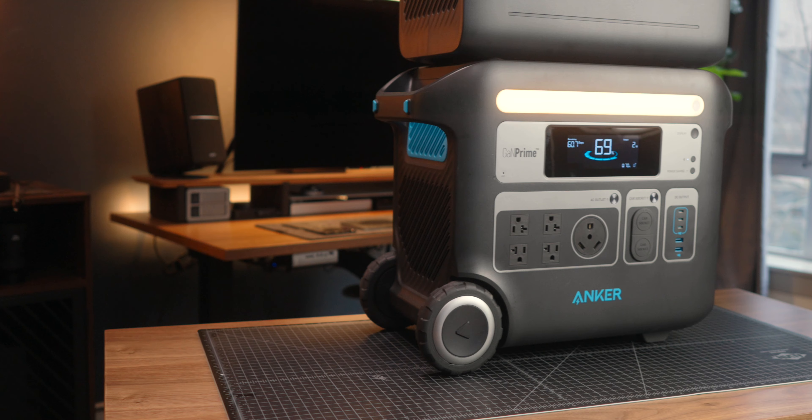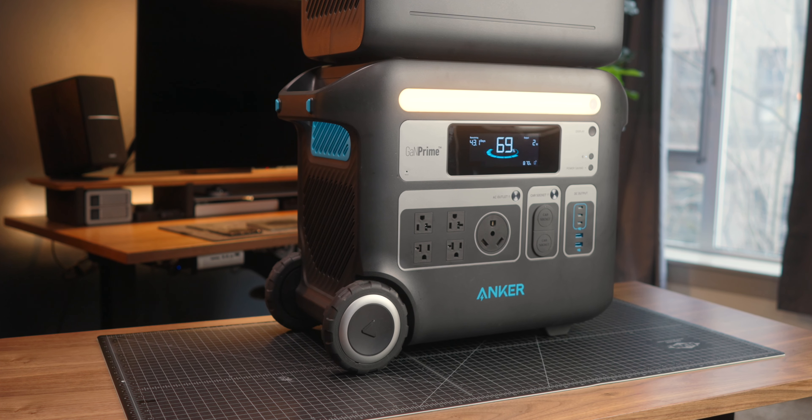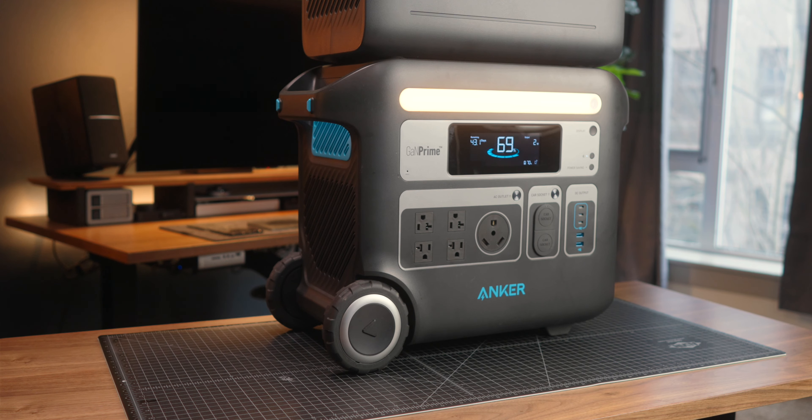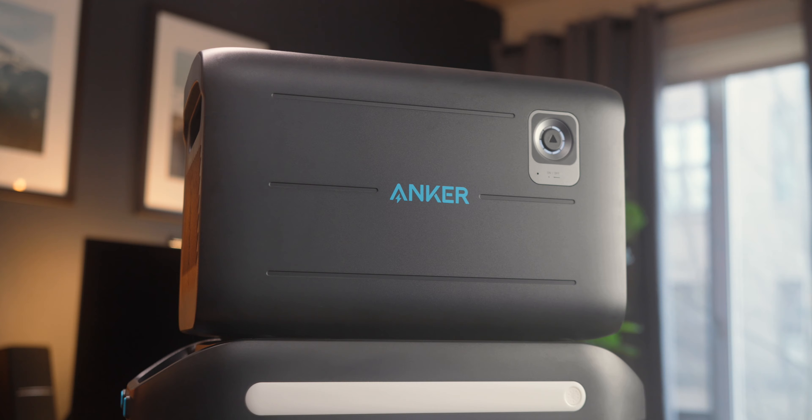Getting into some of the specs, this has a 2048 watt hour capacity, but it is actually expandable up to 4096 watt hours with the Solix BP2000. I did pick that up new for this video, so I'll be sharing my experience with that in a little bit.